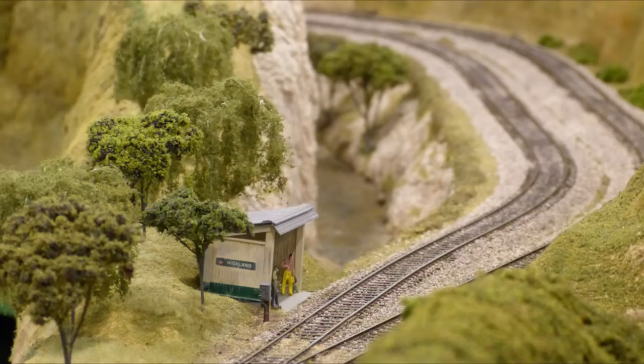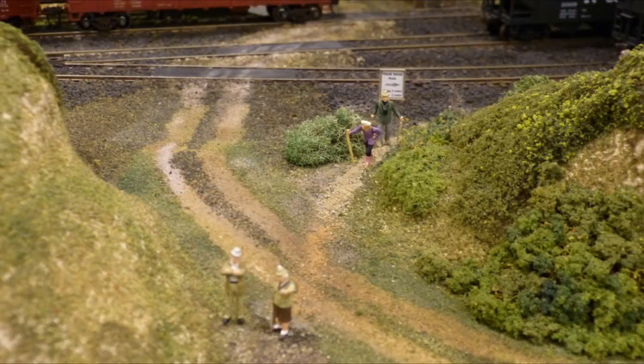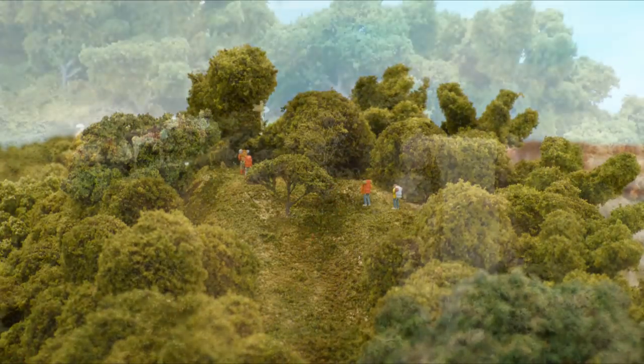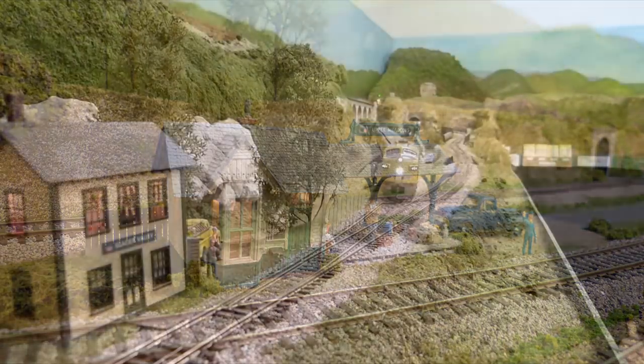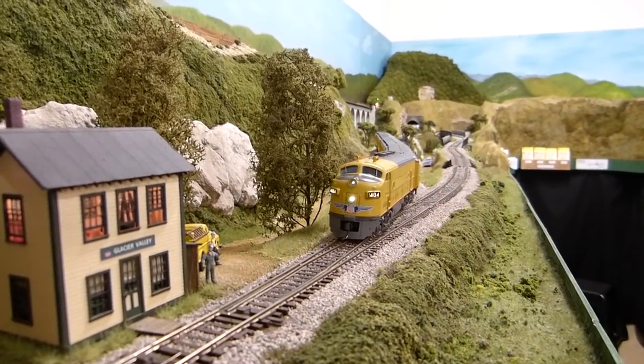The passenger shelter at Highland, which is serviced by local passenger trains, gives hikers access to trails throughout the Tico Ridge, including Highland Falls and Lake Sycamore. Also serviced by local passenger trains is the quaint little station at Upper Meadows. Let's look now at the various trains that provide passenger service on the Willow Creek subdivision.